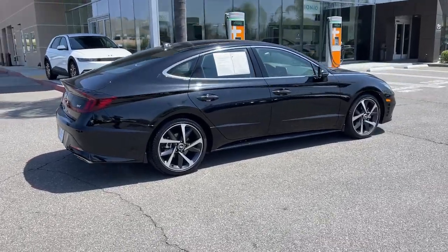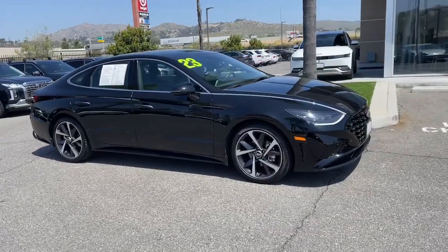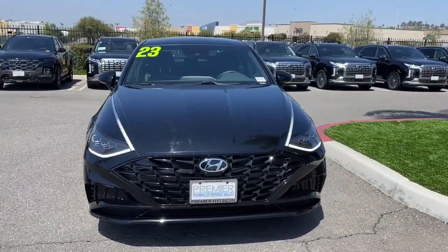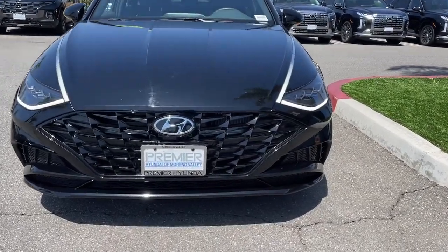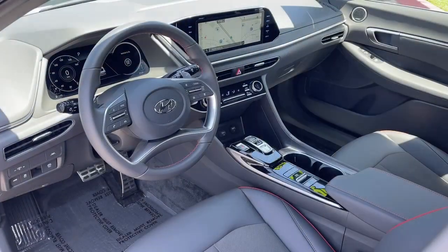This stylish midsize four-door sedan offers the advanced safety features, smooth performance, and passenger amenities you need to make every drive pure pleasure. Get the modern style and connectivity you crave together with the space and comfort of a family sedan in this striking Sonata.